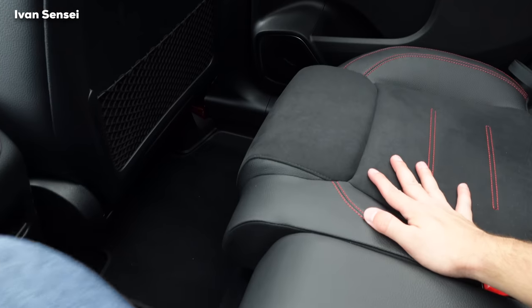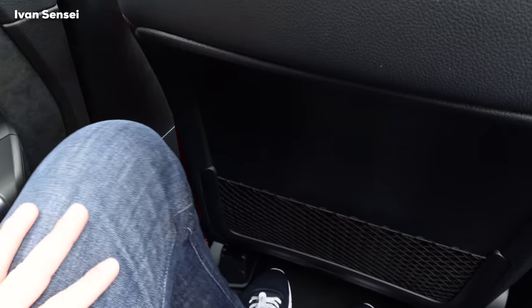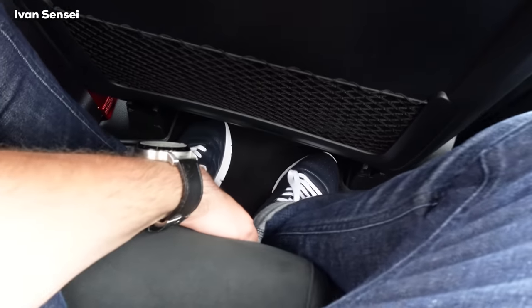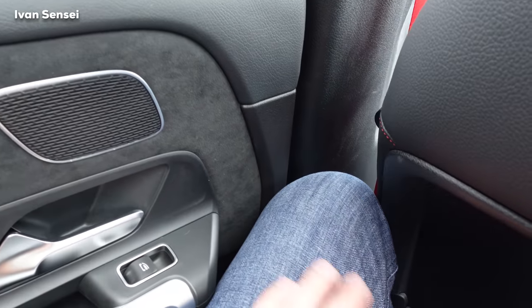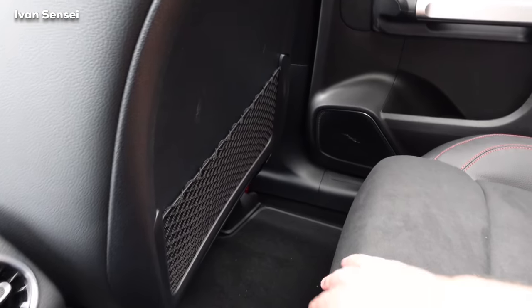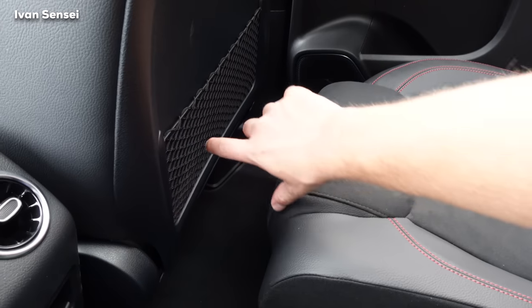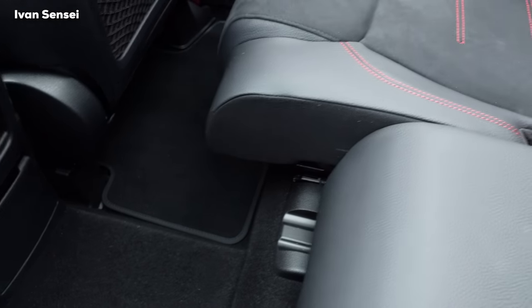From the rear you get a great view of the panoramic roof. I can adjust my seat — with it in the most rearward position I have good knee room, while the most forward position is quite tight. The difference between the furthest forward and furthest back positions is quite significant — roughly the width of my hand — which is really useful for rear passenger comfort.